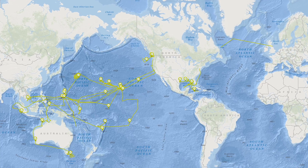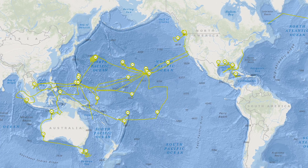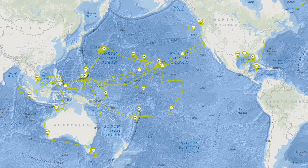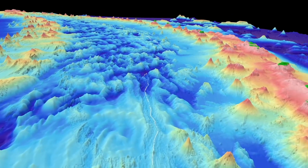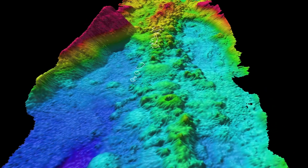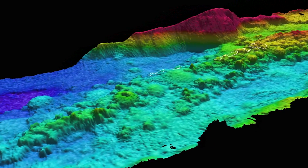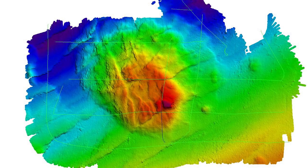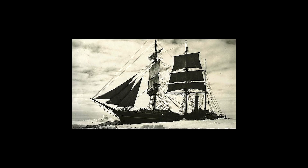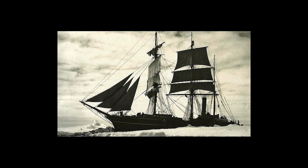Over the past five years, research vessel Falkor has traveled more than 175,000 miles — more than seven times around the world — and has mapped more than 550,000 square miles of the ocean floor. These maps led to the discovery of new underwater features such as Falkor Seamount, shipwrecks, and provided important information for future expeditions.